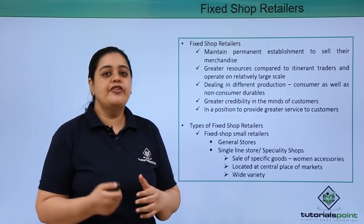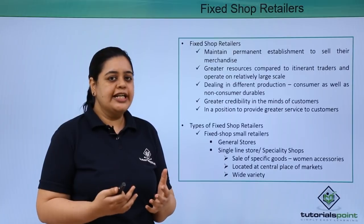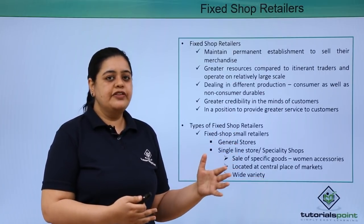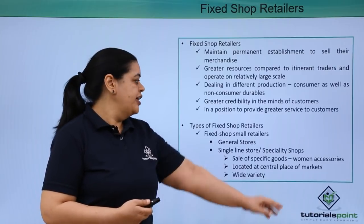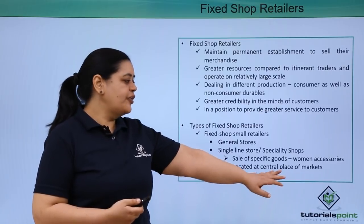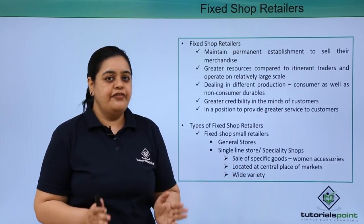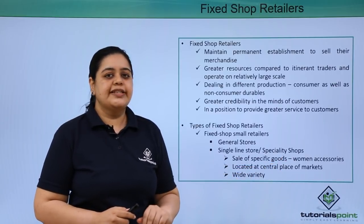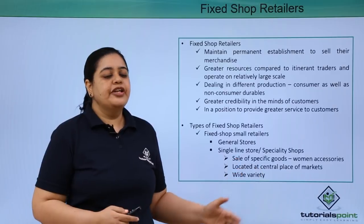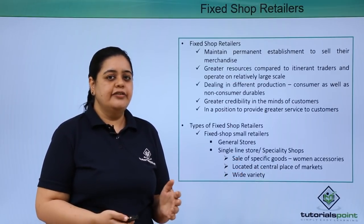One example is people selling spectacles or contact lenses — anything related to eye care you will find in those speciality stores. Similarly, you will have stores which sell women's accessories. They are located at a central place in the market and they have a wide variety. When it comes to women's accessories, they would have a tremendous amount of variety and you can go and choose from it and buy the requisite goods.